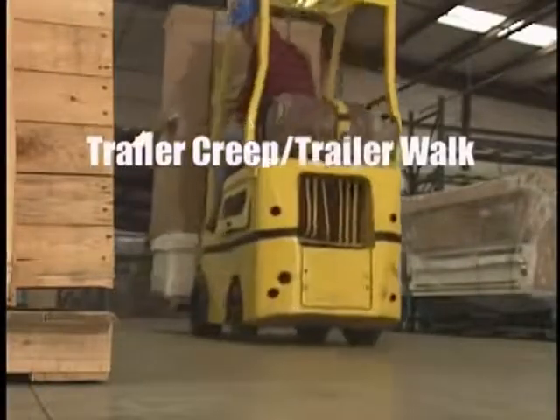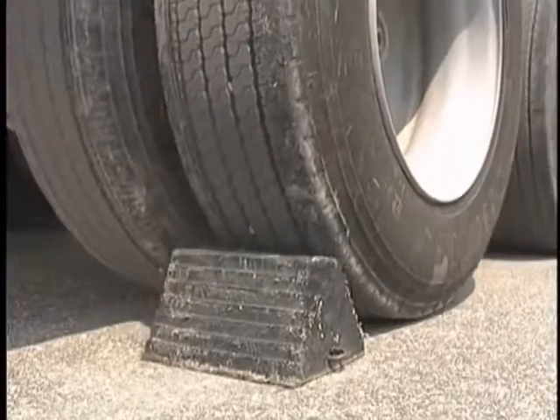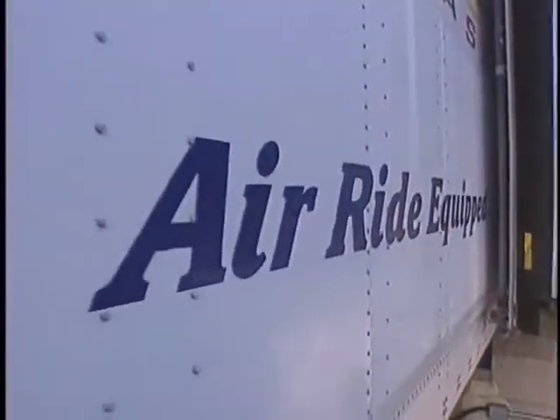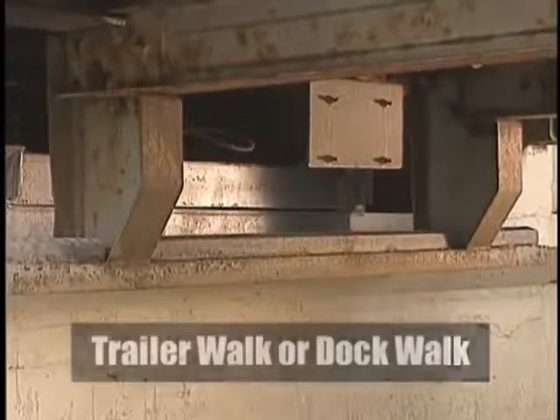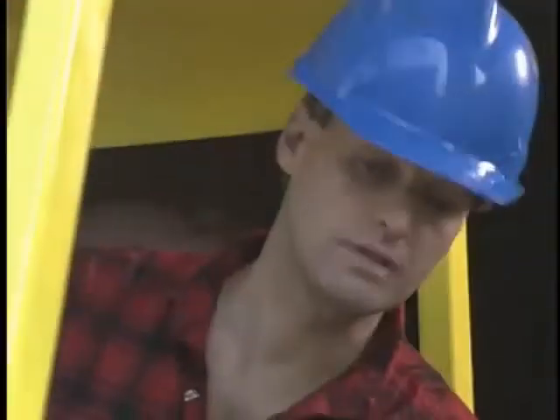Trailer creep is a primary cause of serious injuries and damage. This occurs when the constant impact of the forklift against the bed causes the trailer to inch forward. With unspotted trailers with air ride suspensions, this movement can be even more pronounced and is called trailer walk or dock walk. Either way, trailer movement creates a deadly gap, and wheel chocks are not effective in preventing this dangerous separation.